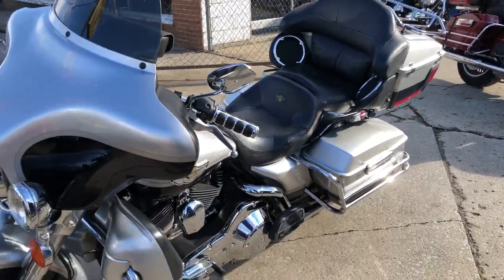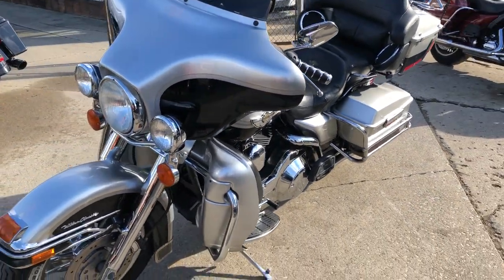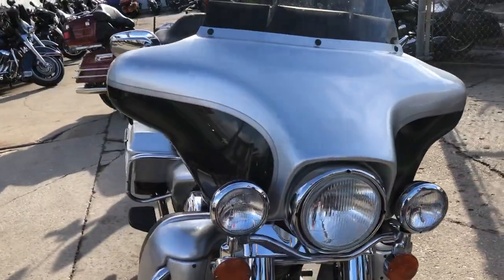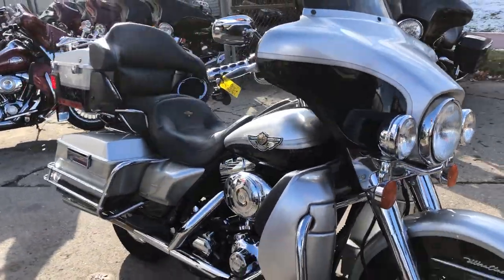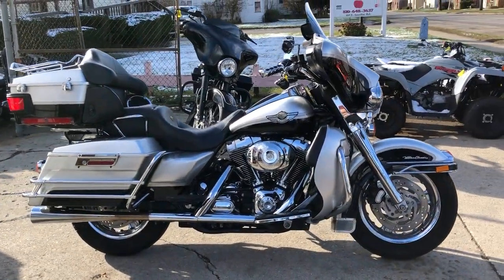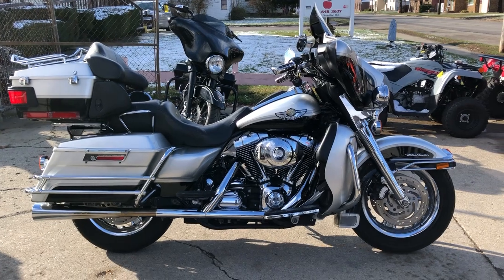This is the one for sure. Just serviced at a dealership, inspected, all the fluids are changed. This one's ready to ride. Stand out from the crowd in this hard to find 100th anniversary edition ultra classic.